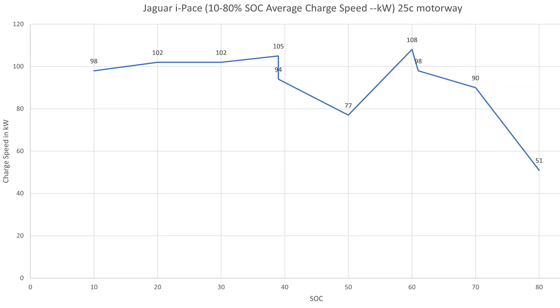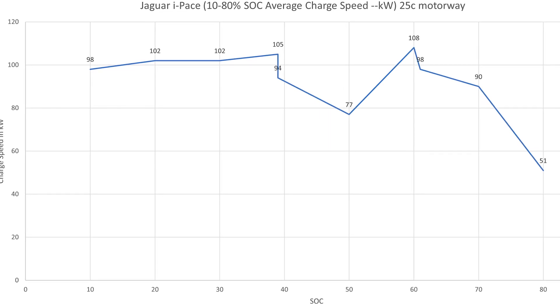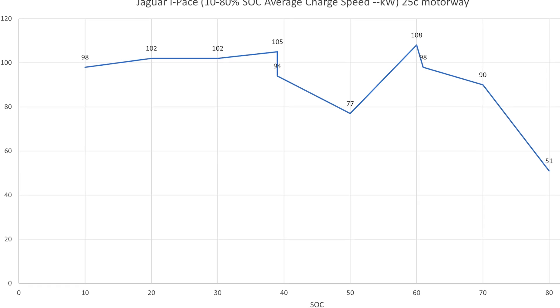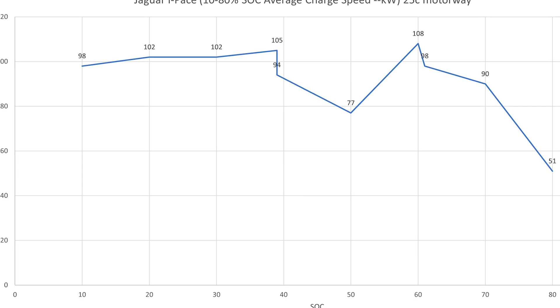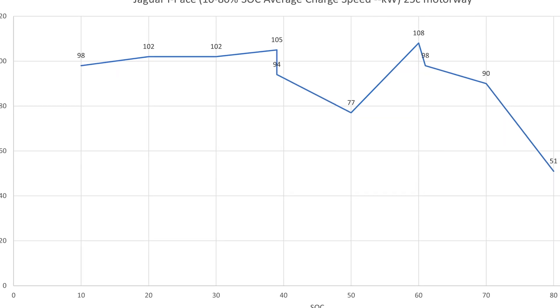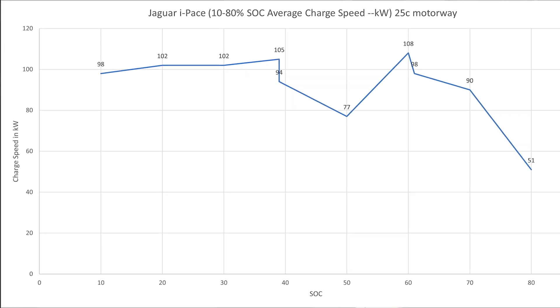Looking at the charging curve, it is very flat up to 40%, then drops a little, with a dip at 50%, before climbing again and dropping off toward 80%. It's not a bad charging curve — a flat curve means you get good speed even at higher battery percentages, so you're not forced to deplete all the way to zero to benefit from fast charging.